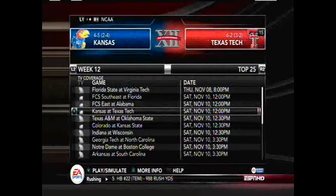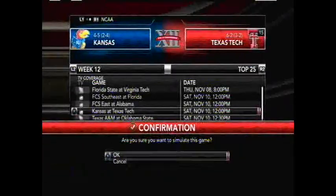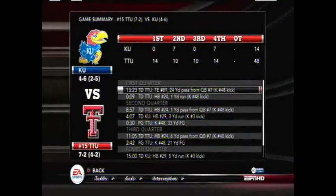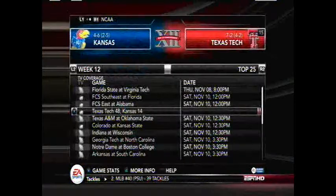Kansas at 4-5, 2-4 in the conference, is traveling to Lubbock to take on Texas Tech, who is 6-2, 3-2 in conference — the number 15 team in the country. Can Texas Tech make a bowl game again? They've still got four chances, but they'd like to get it done quickly and finish 10-2. Texas Tech clinches a bowl game with a 48-14 win over the Kansas Jayhawks. Kansas falls to 4-6, 2-5 in conference play. Texas Tech improves to 7-2, 4-2 in the conference.